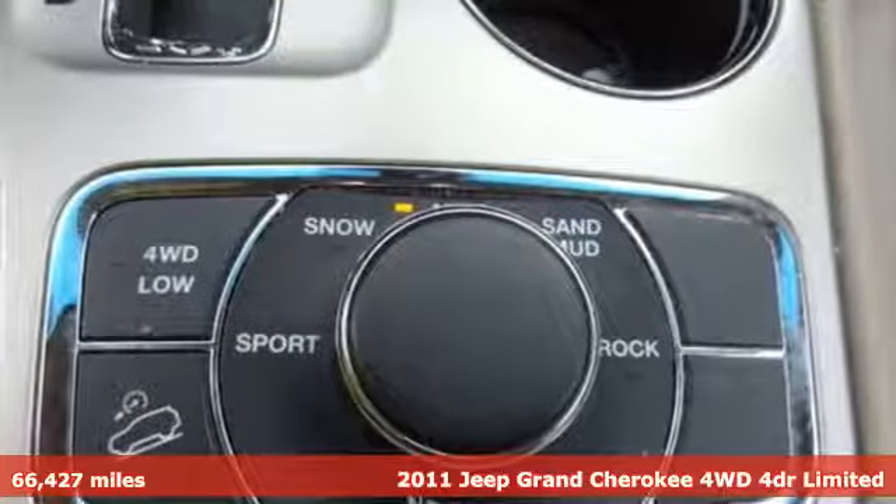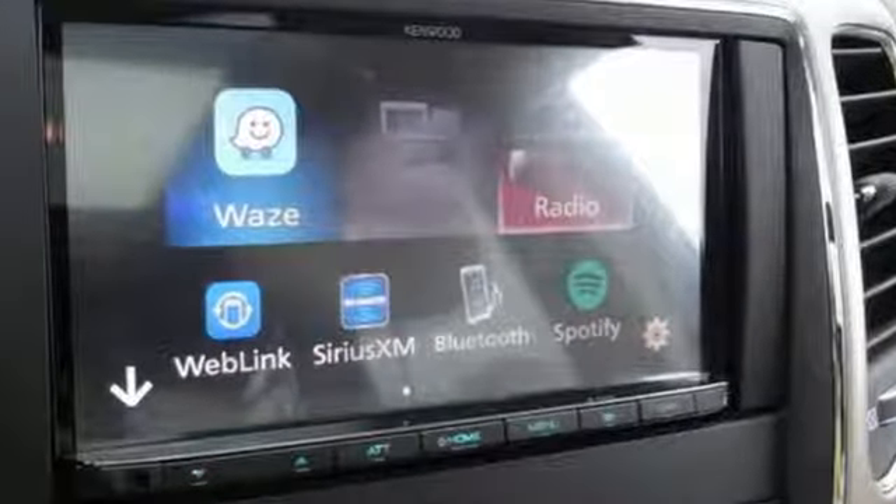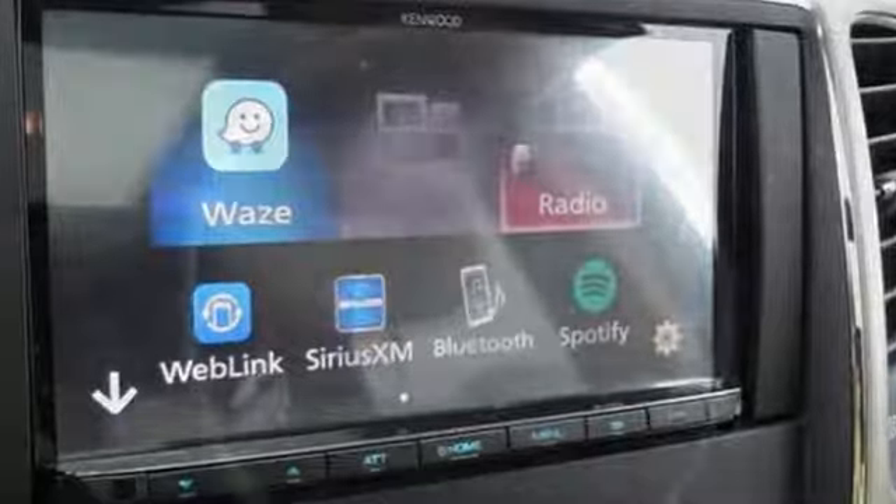It boasts an impressive list of features like these: V8 engine, heated leather bucket seats, external memory control, auto dimming rear view mirror, and dual zone climate control.